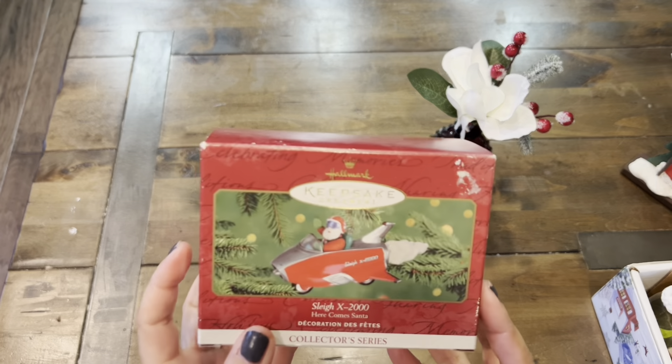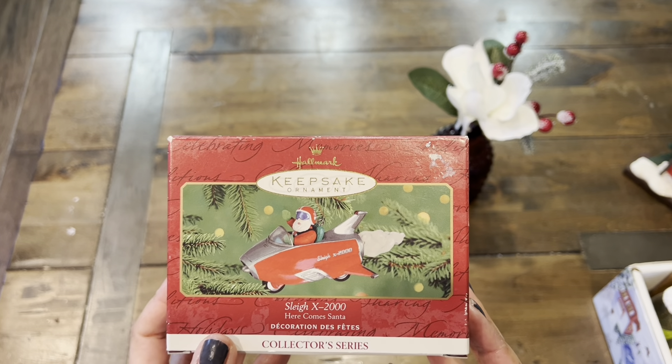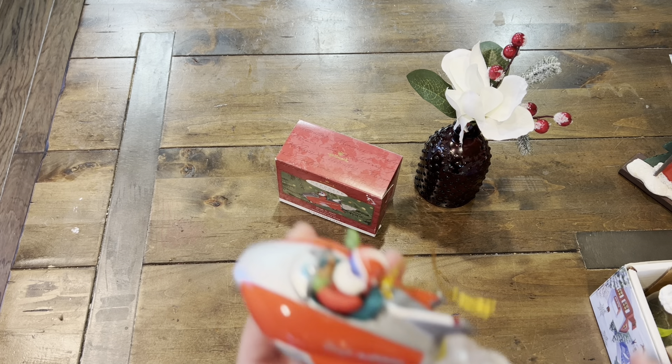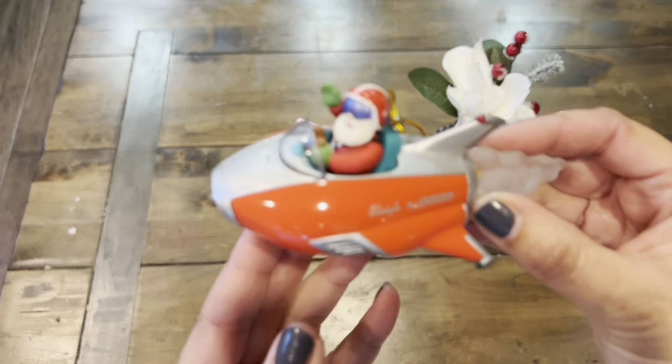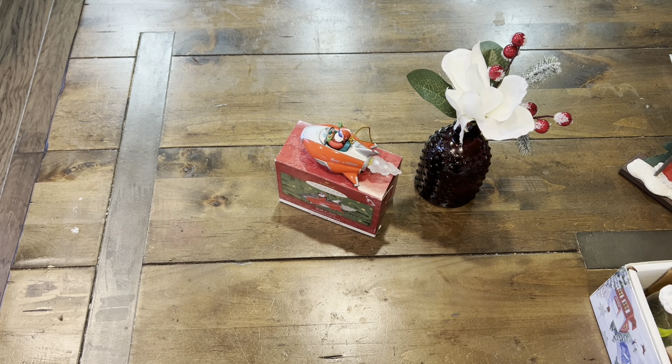The first item I found was this really cool Hallmark keepsake, and it is the Sleigh X 2000. This came out at the beginning of the millennium, so I think it's definitely a collector series. Let me show you what the actual ornament looks like. Look at Santa! How cool is that? He's waving and he's in a really cool sleigh. That's one of the first items that I found.